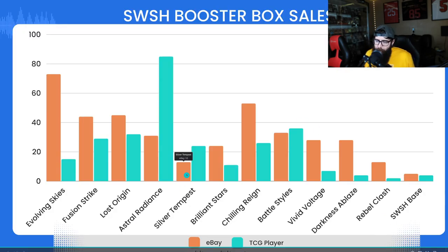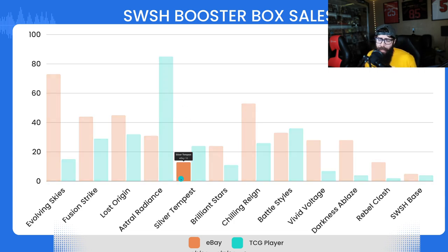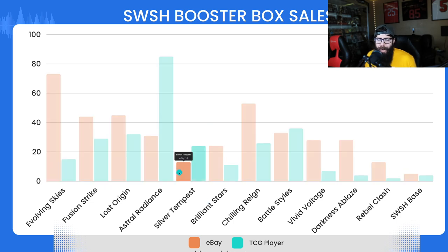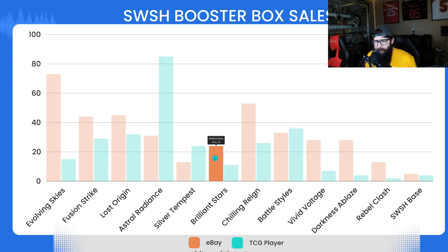Silver Tempest — overall maybe not the best set, but it has a really great chase card. I like the Lugia. I don't have any boosters of Silver Tempest personally. We're looking at 13 eBay sales and 24 on TCG Player. A lot of people are predicting this is going to be one of those sets that takes off, kind of in the conversation with Brilliant Stars and Lost Origin, but it's kind of lagging behind — and the numbers would agree with that.